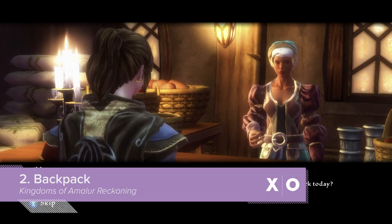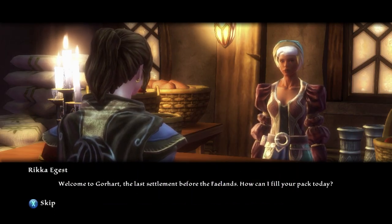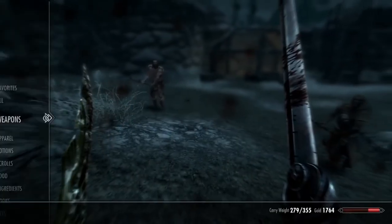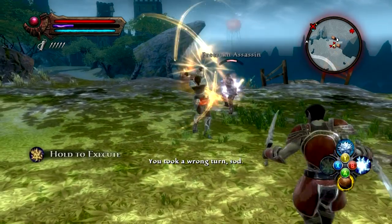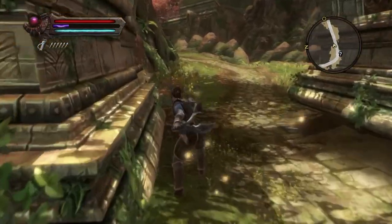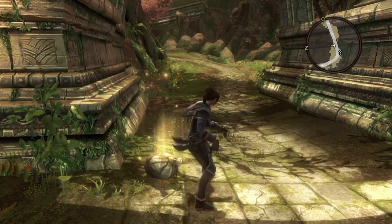Welcome to Goreheart, the last settlement before the Feylands. How can I fill your pack today? When you're heading out on an adventure, you want to be able to carry as much as possible, like, say, 500 potions. You don't know I won't need them! In highly underrated action RPG Kingdoms of Amalur Reckoning, they helpfully let you upgrade your carry capacity with backpacks, something that in real life you've got at least 12 of in the back of a cupboard somewhere.